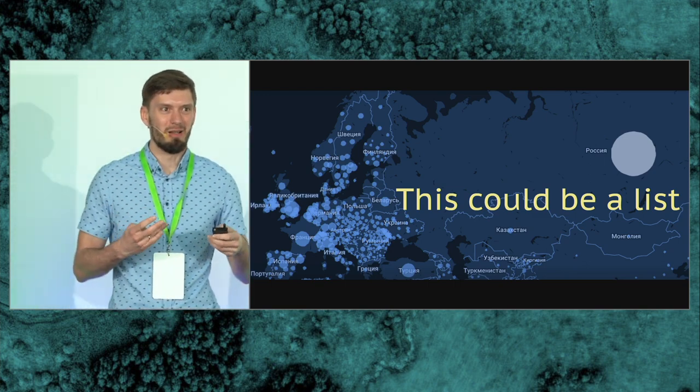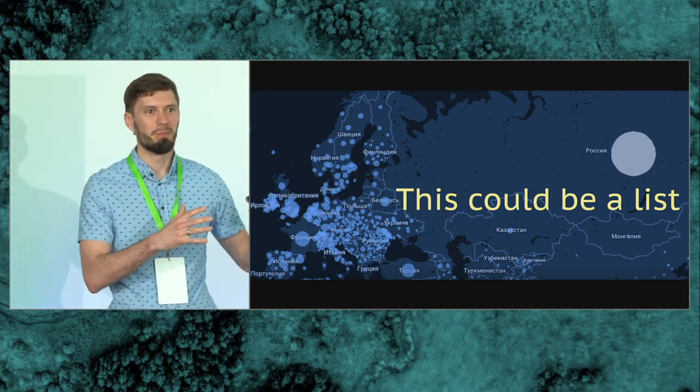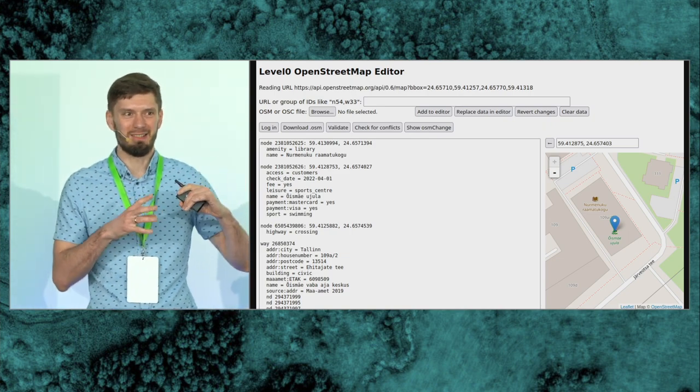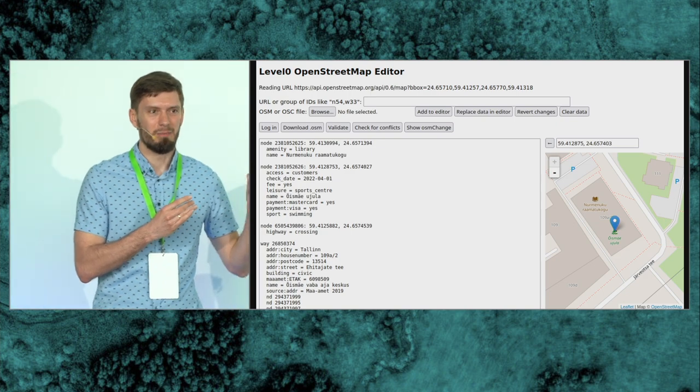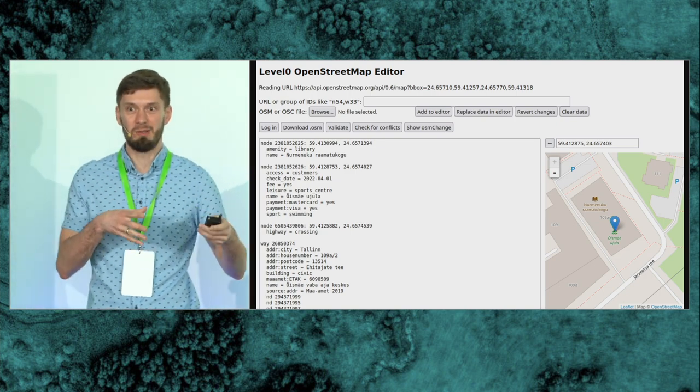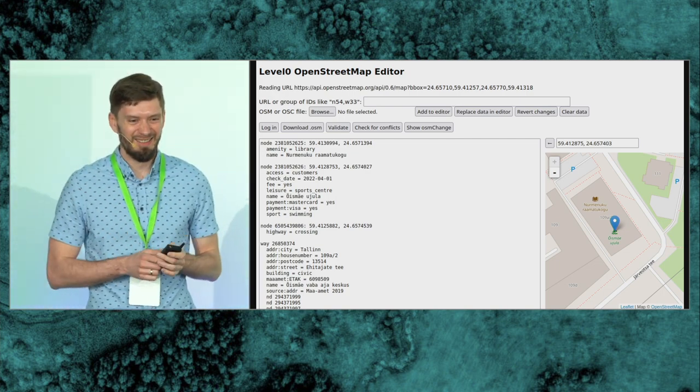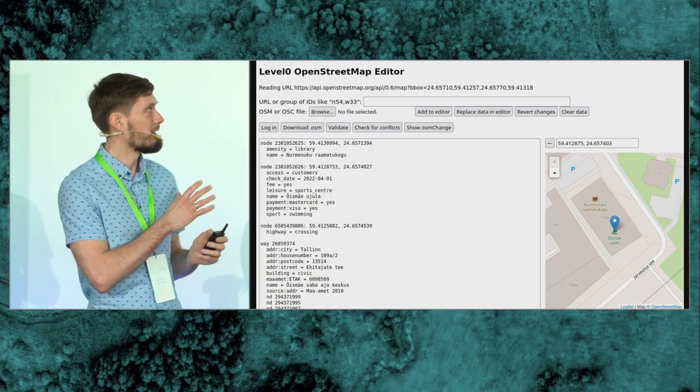Sometimes you don't need a map. Maps are an important intermediate product of your work, but the result can just be a table or a list — that's also viable. I used this idea when making a map editor for OpenStreetMap. You might think: how do you make a map editor without presenting a map? I did it eight years ago with Level Zero — it presents OpenStreetMap data as text, you can edit it as text, but surprisingly it's a fully-featured OpenStreetMap editor. You can add restaurants, draw buildings — it's just a bit harder. The map there is just for getting coordinates, nothing else.